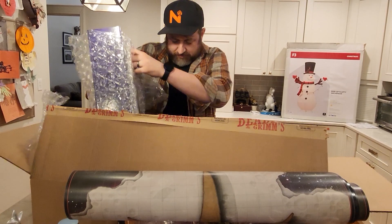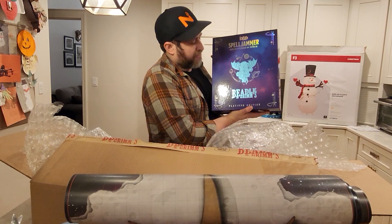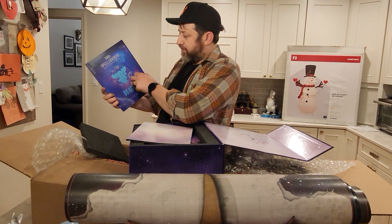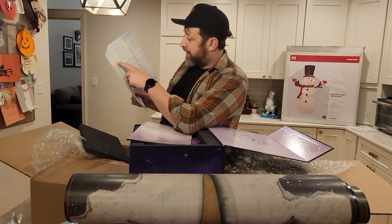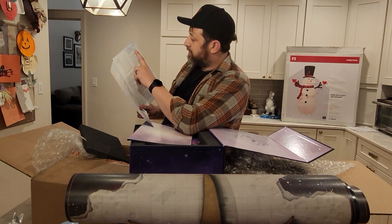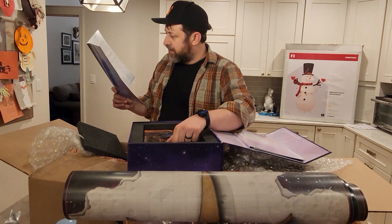We have the Platinum Edition box for Spelljammer: Adventures in Space. Inside there's this folder - the front gives you a little intro about what's inside the box. We have the actual adventure itself, the three different books, the DM screen, ship maps we already talked about, and the Dead Hands dice set. There is a wild space orrery somewhere in here. Here's the DM screen - this has exclusive Beetle and Grim art on it.